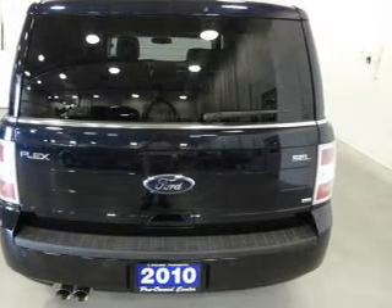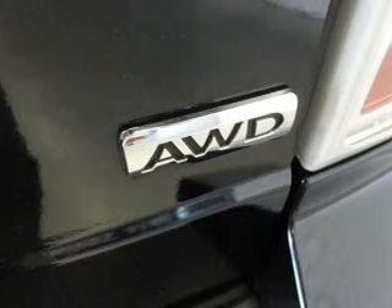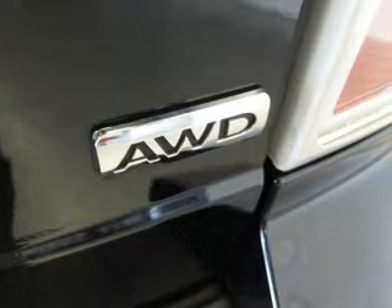Power door locks, power windows, cruise control, Bluetooth wireless, an AM FM stereo with multi-disc CD player, satellite radio, and power mirrors. Call today to schedule a test drive.